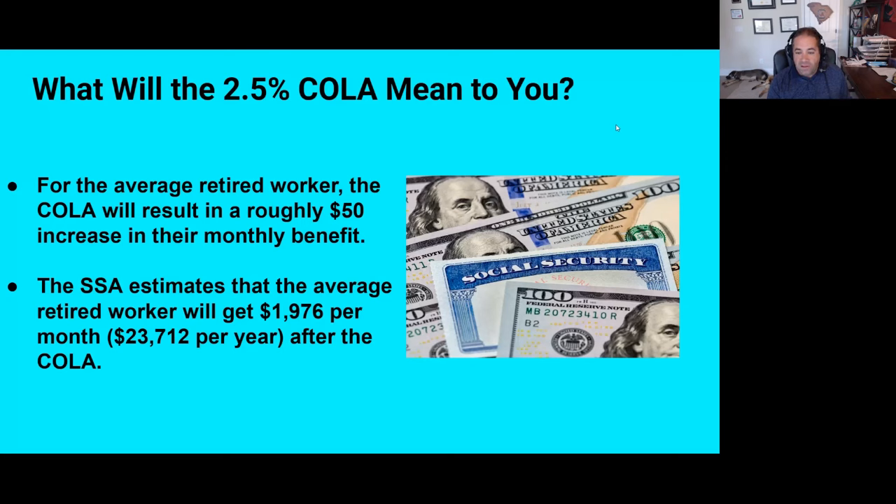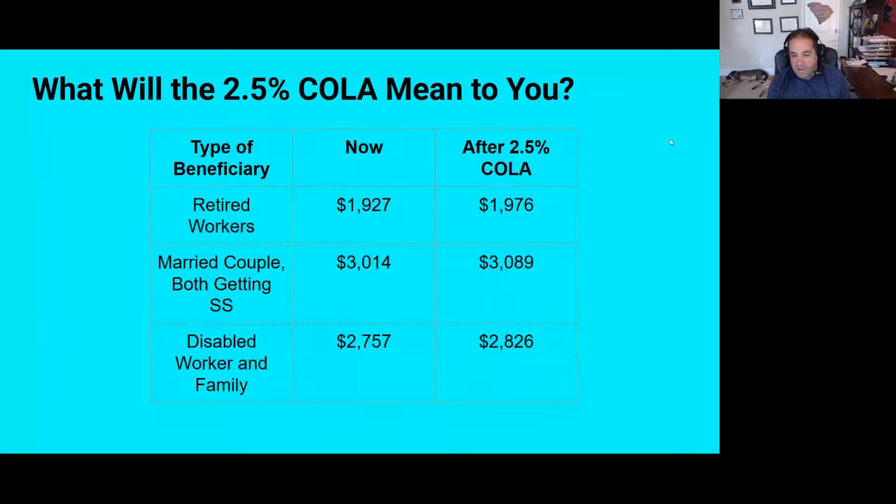Here are some other numbers the SSA released along with its announcement. For retired workers, the average is currently $1,927 and rises by about $49. For the average married couple where both people receive Social Security — whether that's both getting retired worker benefits or one getting a spousal benefit — the current average is just over $3,000, and that's estimated to go up to $3,089.